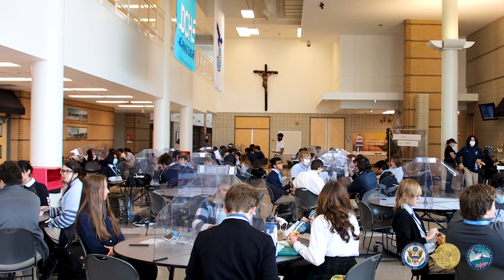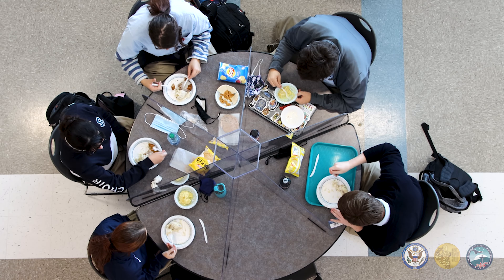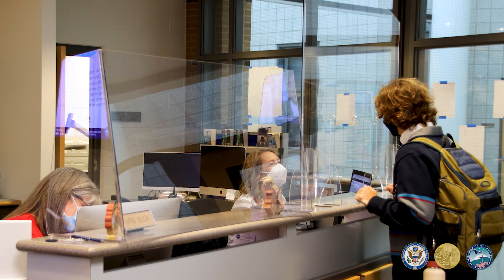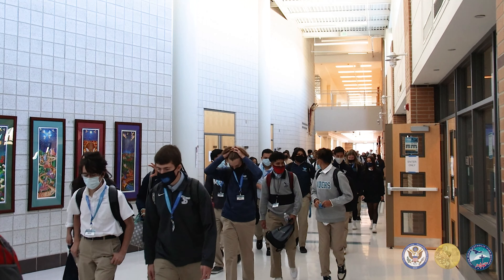Students and staff can only remove their mask while eating in the cafeteria. All tables in the cafeteria have plexiglass partitions. Likewise, all student service and administrative offices are equipped with plexiglass partitions, in order to minimize contact and transmission.